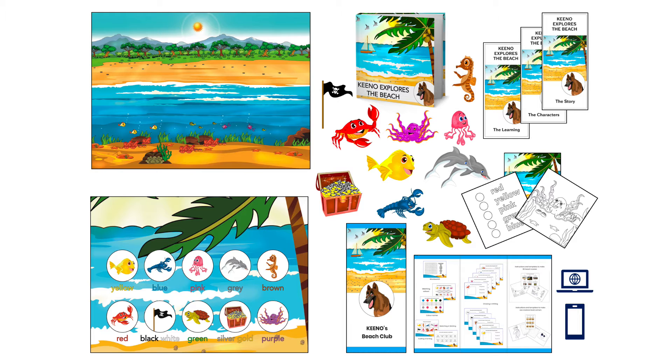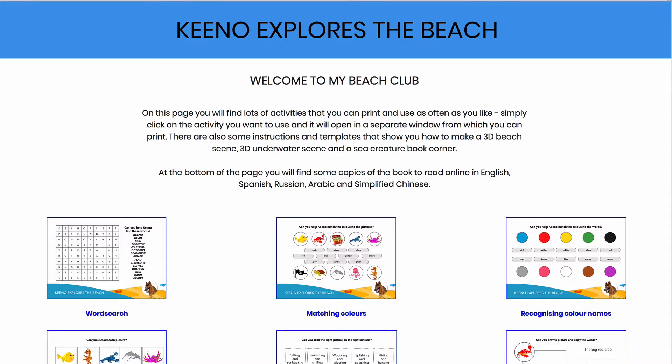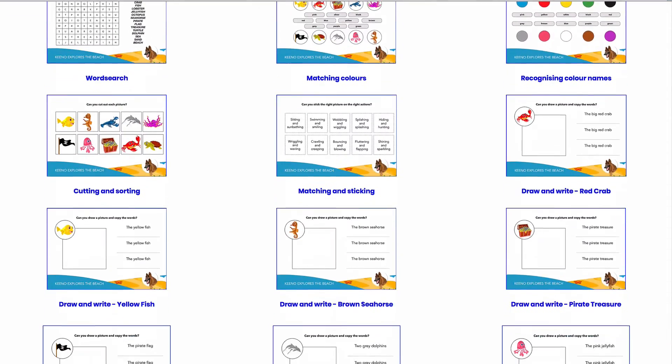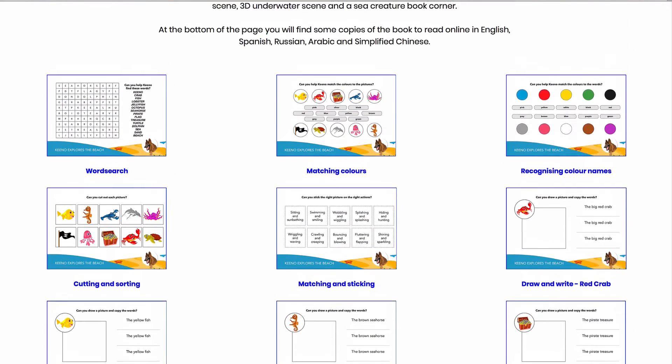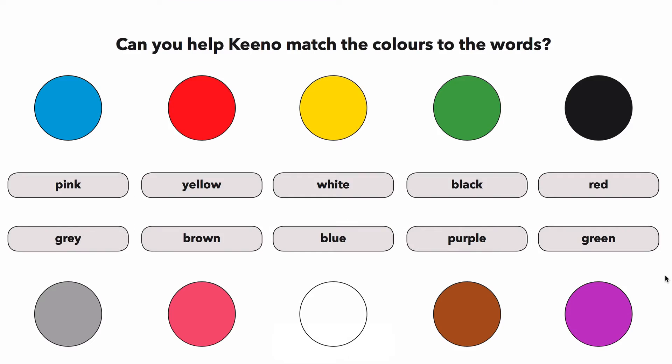The full learning pack contains everything that you've already heard, plus a learning poster and access to Kino's online beach club. Here you will find plenty of activities to download and use as often as you like, reinforcing key learning from your story.